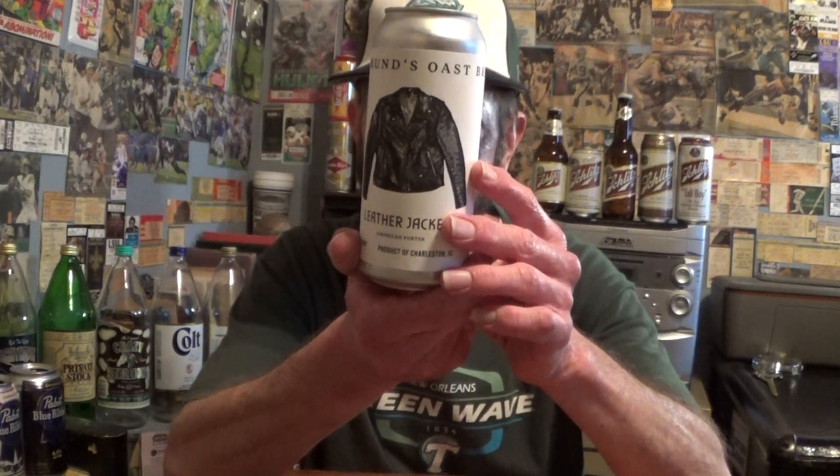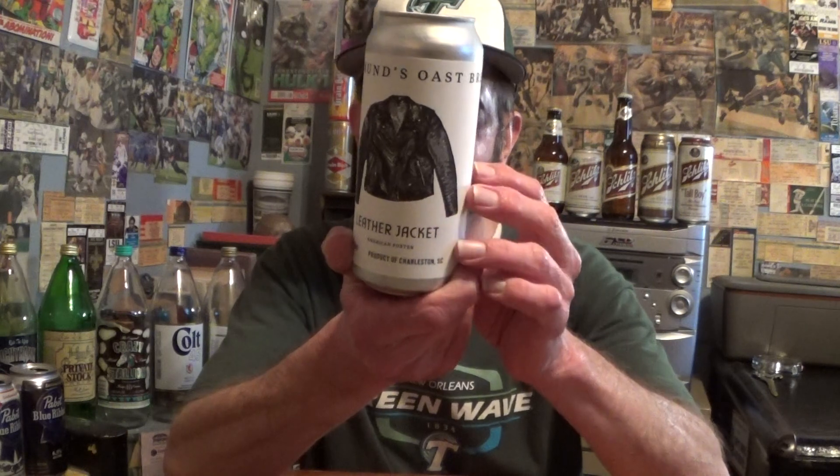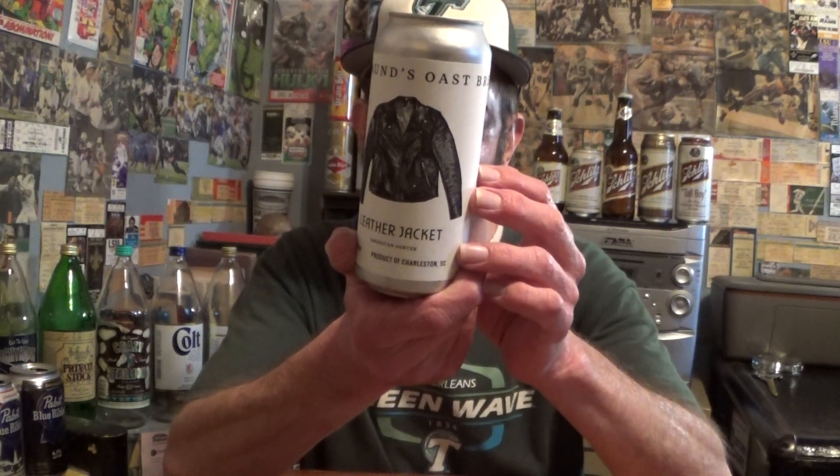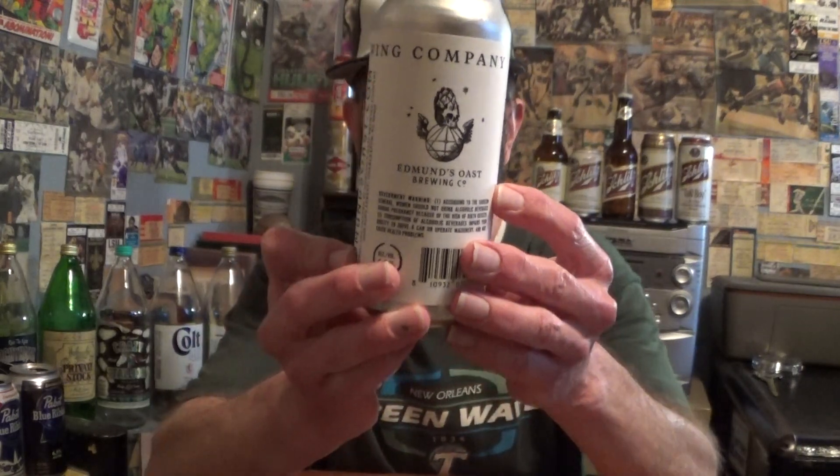Louisiana Beer Reviews: Leather Jacket American Porter. This is from Edmunds Oast Brewing Company, 6.5 percent. Some hot cone skull head in the middle of the label — I don't know what this is all about. Product of Charleston, South Carolina. This was sent to me by TK. He has a good channel, a beer review channel: Beer A Day with TK.